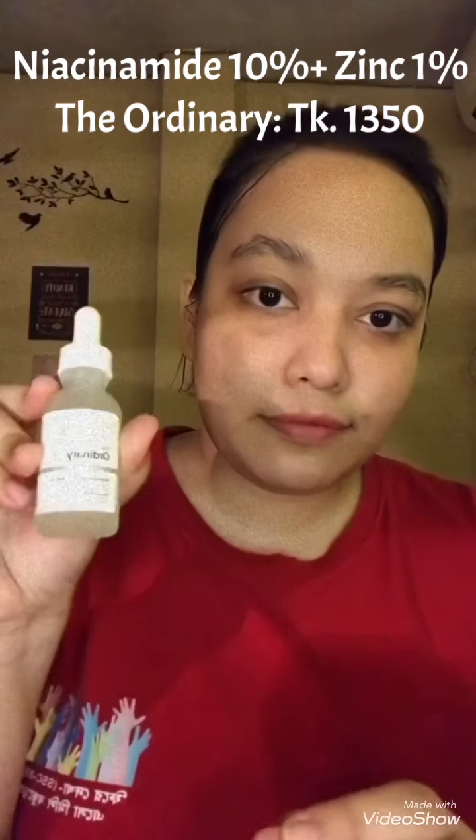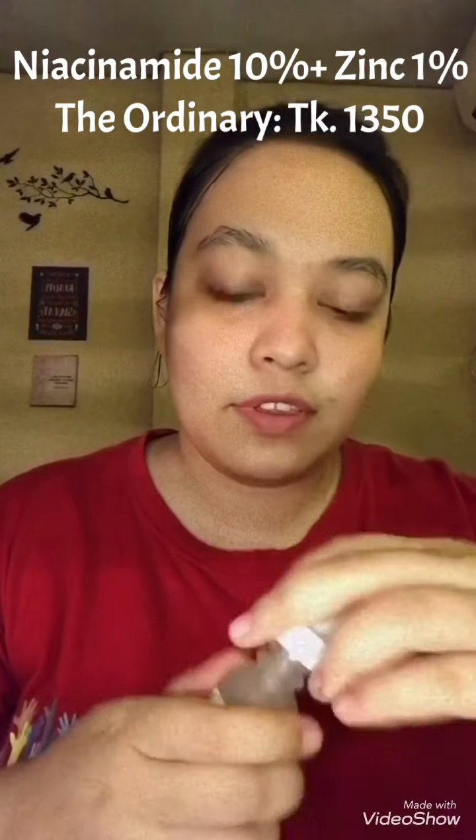You rub this product in an upward direction like this. I'm also using this serum, which is again by The Ordinary. It's a good serum for acne-prone skin because it helps reduce acne, marks, and hyperpigmentation.